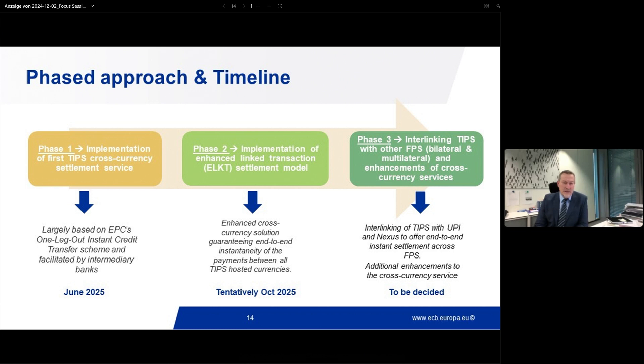As mentioned by Ulrich, we have started working with the NPCI — the National Payments Corporation of India — because NPCI operates one of the largest, if not the largest, fast payment system on Earth, called UPI. The timing for this third phase for multilateral and bilateral interlinking is more uncertain than the previous ones. Currently we are targeting the end of 2026 or 2027, but we should have more visibility on this in the course of next year.